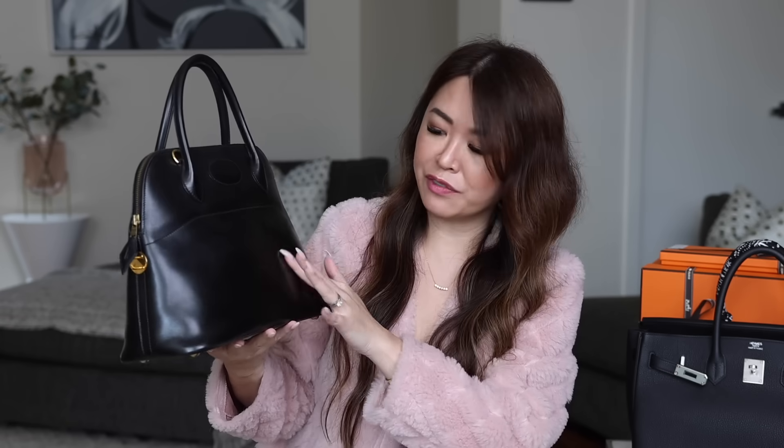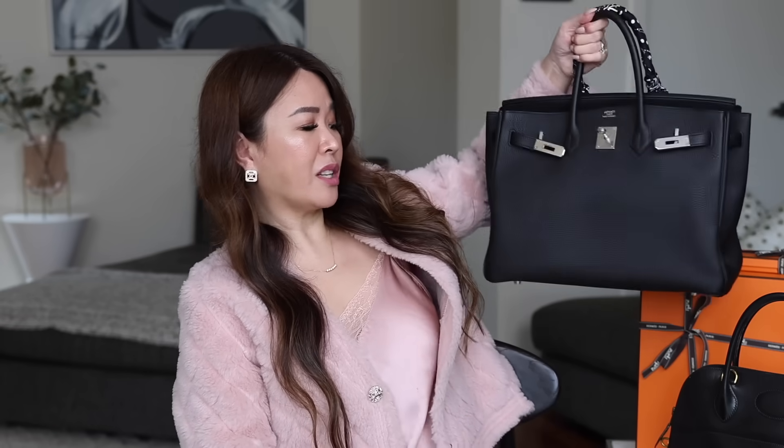I also have a vintage black Bolide in size 31 in Box leather — one of Hermes's oldest heritage leathers with a beautiful sheen. It has a few scratches but it patinas over time. And finally my biggest bag, a Birkin 35 in return with palladium hardware that I got in Hawaii. There's something just so chic about a really big black bag, especially in winter with your coats. Black looks different depending on the leather and whether you go with palladium or gold hardware. Because I own four black bags, hint number two — my SO is not in black.